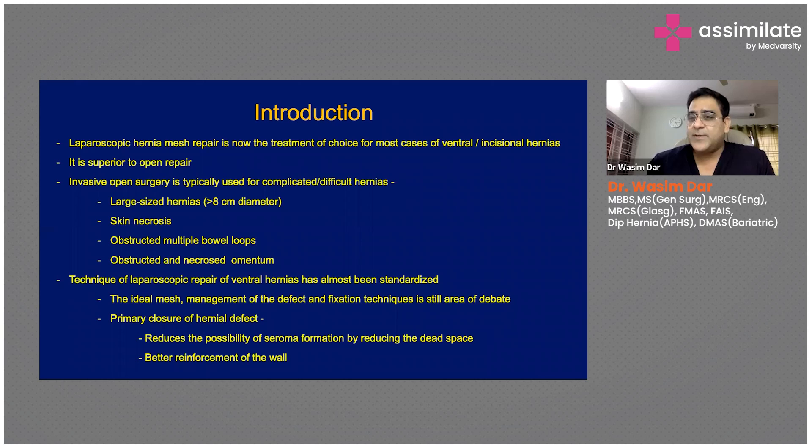The ideal mesh to use, whether to close the defect or not, and fixation techniques are still areas of debate, and it may take some more time to standardize these. However, primary closure of the hernia defect and intraperitoneal placement of the mesh is standardized. Closure of the hernia defect reduces the possibility of seroma formation and provides better reinforcement of the wall.